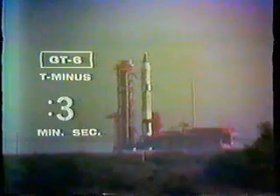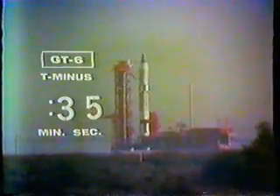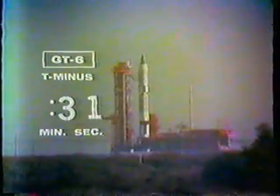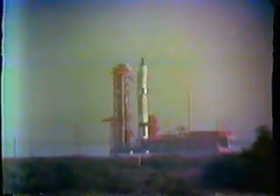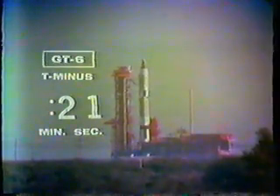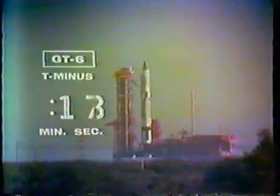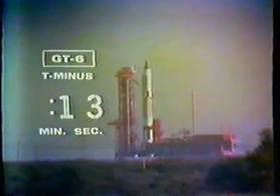That's 45 seconds and counting. The range is holding a final status check. President Johnson is watching this liftoff by television. That's 30 seconds. The gyros have gone to fast speed. 20 seconds. 15 seconds.